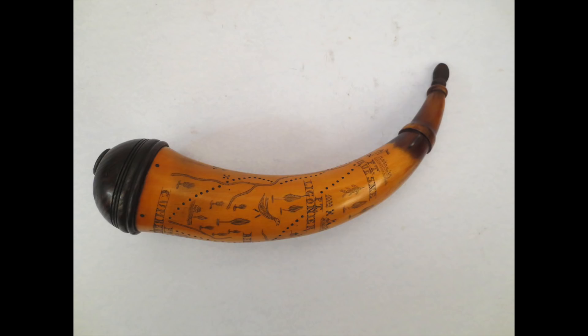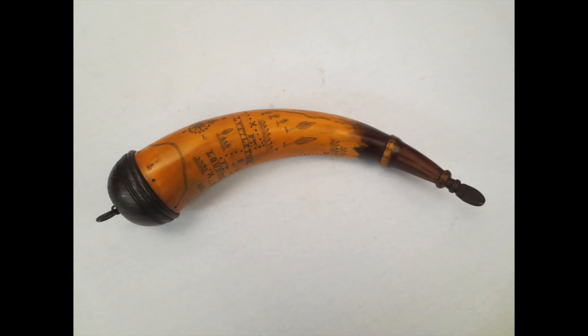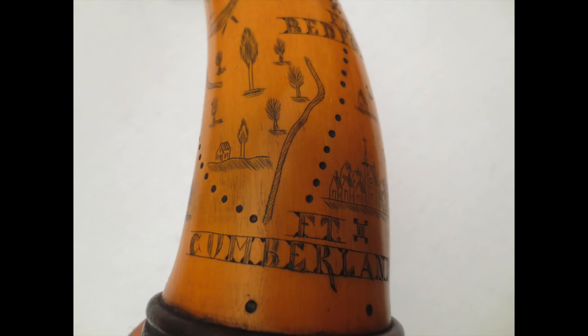Tim truly deserves it — he's just a phenomenal guy. As you might gather from the picture, he's 6 foot 8 inches tall and he makes me look like mini-me. While I was there, I also picked up a horn that Tim had made for me: a French and Indian War style map horn that shows the forts along Forbes Road in Pennsylvania and some surrounding forts around the area of the road.